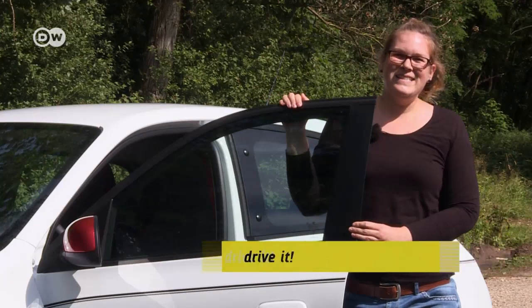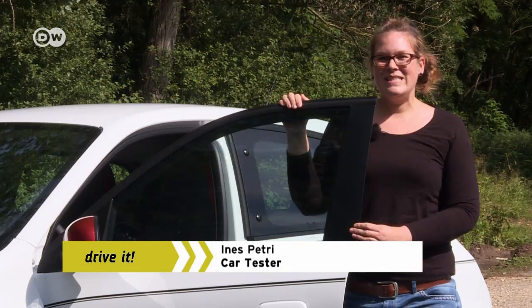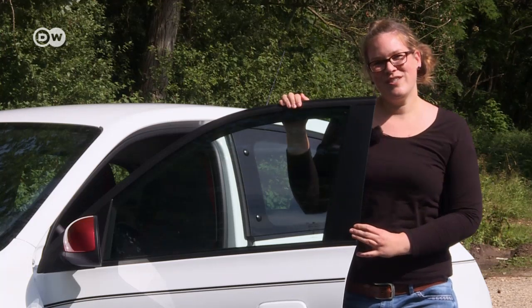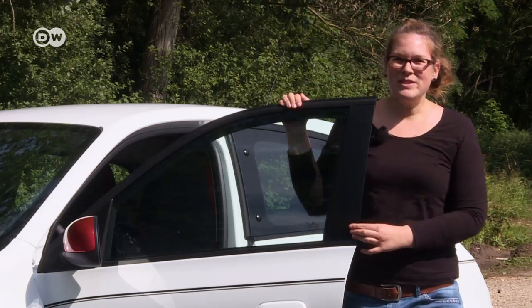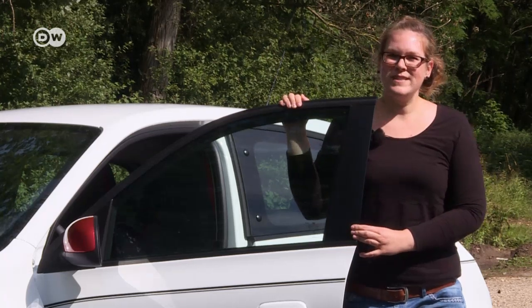Ina's verdict: she thinks the Renault Twingo is a feisty city car, but on long rides it'll be cramped for four adults. She thinks the Twingo makes for a good family car. The dual-clutch transmission version can also be had with an engine 15 kilowatts more powerful — and that's the one Ina would go for.